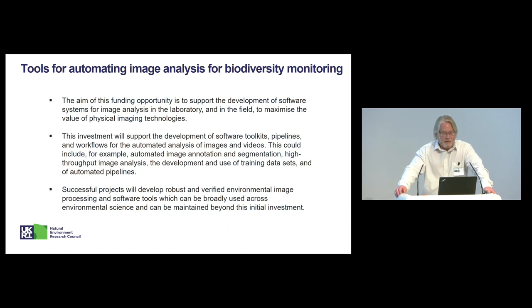The focus is on developing software systems for image analysis, either in the laboratory or in the field, to maximize the value of physical imaging technologies. As with all of these calls, we've had webinars to launch them, and you'll notice that the title of each call's set of slides is hypertexted. When these slides are released, you can click on the title and it will send you straight to the relevant note page, which will also include FAQs and all sorts of further information.